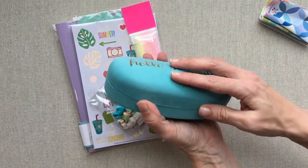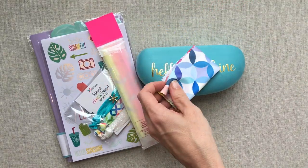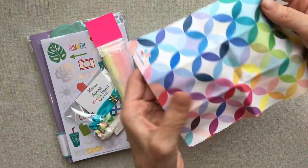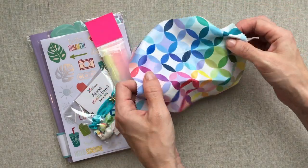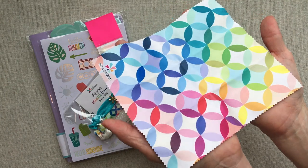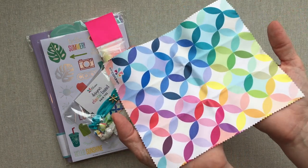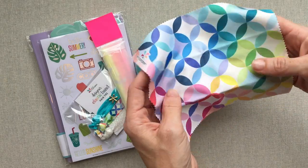Now this I'm super excited about — it came in the glasses case. If you follow me, you know that mid-century circles is probably my favorite design that Erin Condren has ever done. I love that she gave us a glasses cleaning cloth, which you can use to clean your phone, your iPad screen, your computer screen — use it for whatever you want.